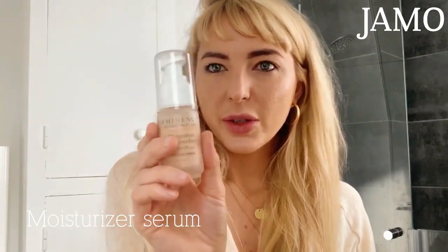I already moisturized my face, so I'm going to tell you what I used. I used Eminence Mangosteen Daily Resurfacing Serum or Concentrate. What I love about this is that it is lactic acid based and it actually resurfaces your skin every day that you use it.